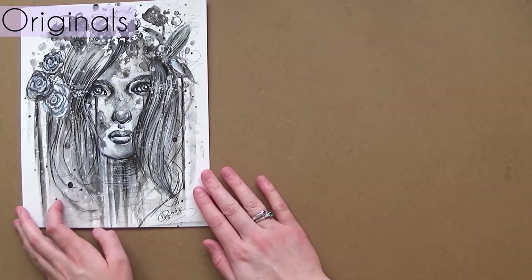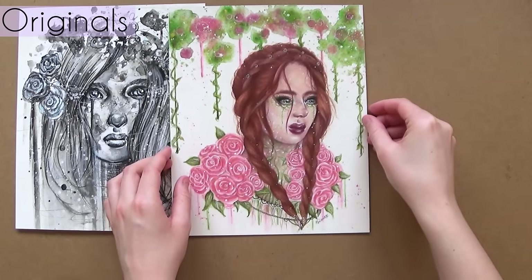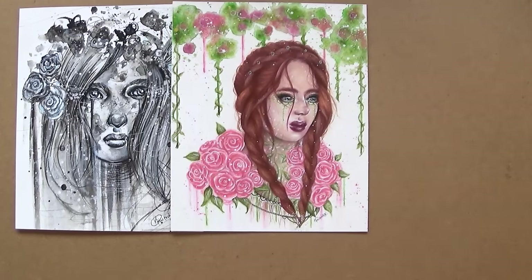These aren't the only types of prints that I've got on my website — this is just a few examples to show you the different sizes that I've got available.